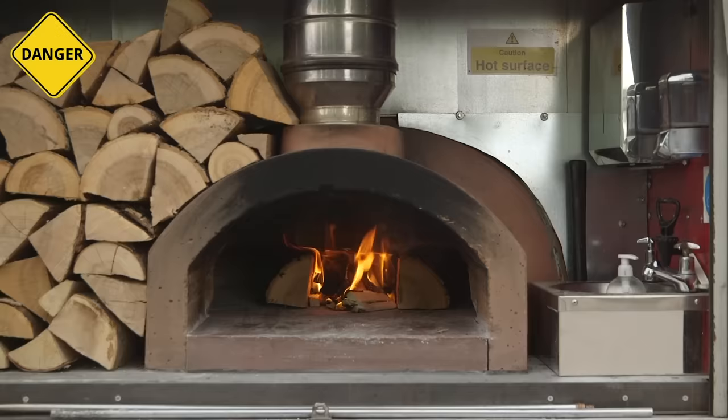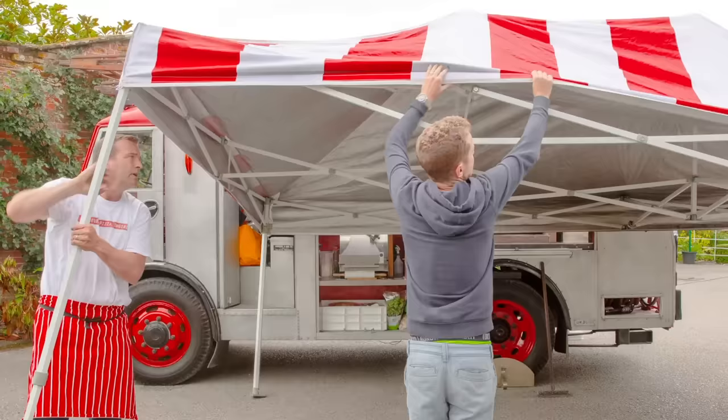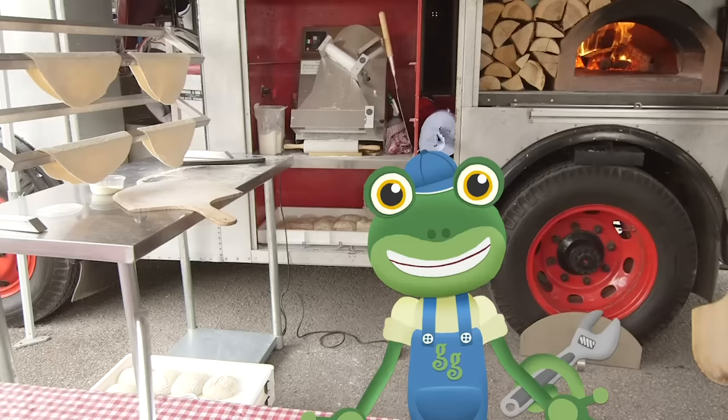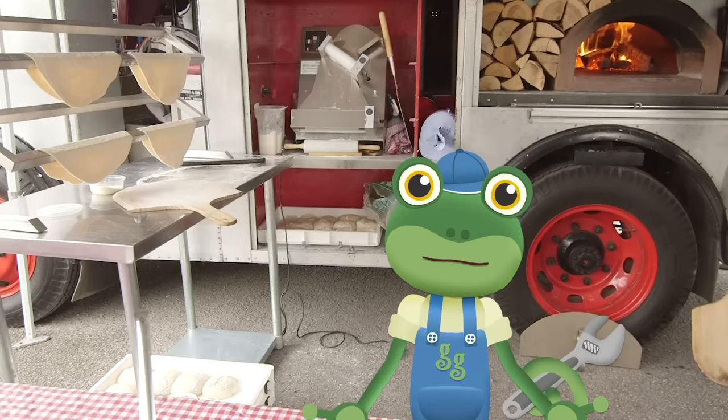Remember, fire is very hot and extremely dangerous, so only grown-ups should ever go near it. It takes a little while for the oven to get really hot, so Ben sets up the rest of the pizza stall. And here come some helpers to make lots of pizzas! Hello everyone! Let's get pizza making!